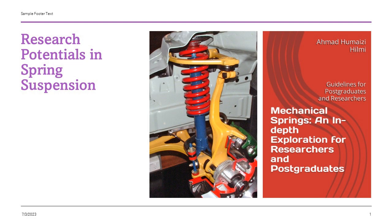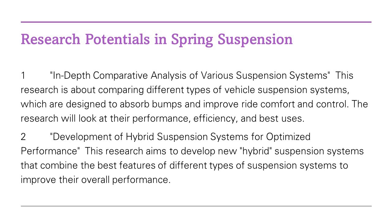Take Gatti and Svelto's study, for instance. In a game-changing approach, they're exploring the design of what's called non-linear oscillators. Imagine a suspension system designed around four cleverly arranged springs, offering a new level of flexibility in the way we design vehicles. When fine-tuned to perfection, this design can balance force and displacement in an optimal manner, hinting at an exciting future for vehicle performance.